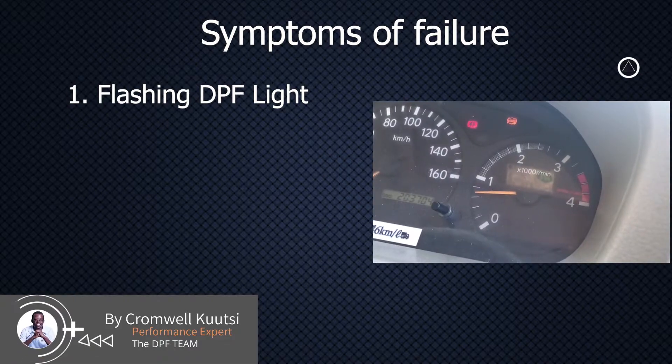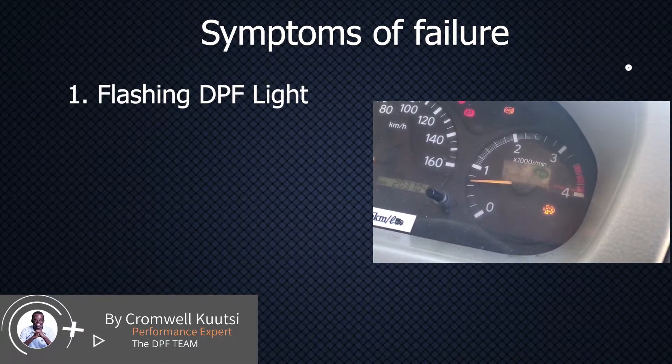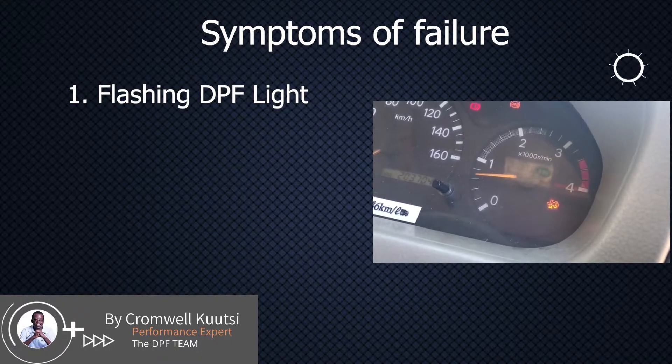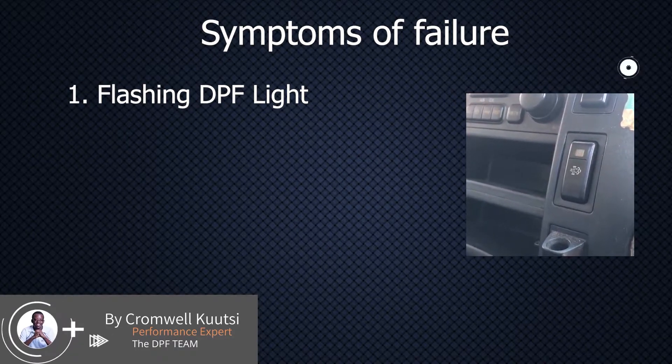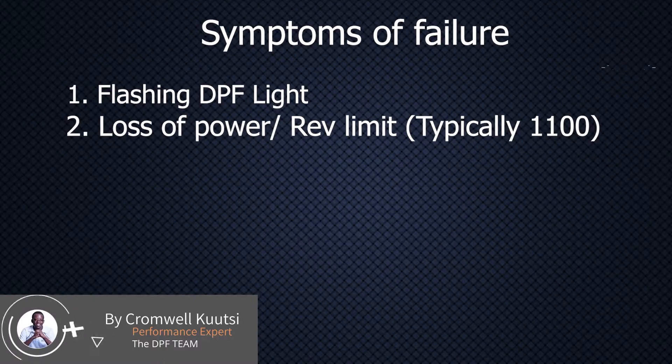The symptoms you are going to see when you have a DPF problem on this truck: first of all, you are going to start seeing that DPF light flashing, and sometimes when it flashes it's going to be followed by loss of power. You are also going to see a check engine light come on afterwards. When that check engine light comes on, you are going to see a deliberate limit of power. Sometimes that vehicle will not rev beyond 1,100 RPM — for some, they will not rev beyond 2,000 to 2,200 RPM with a check engine light on.